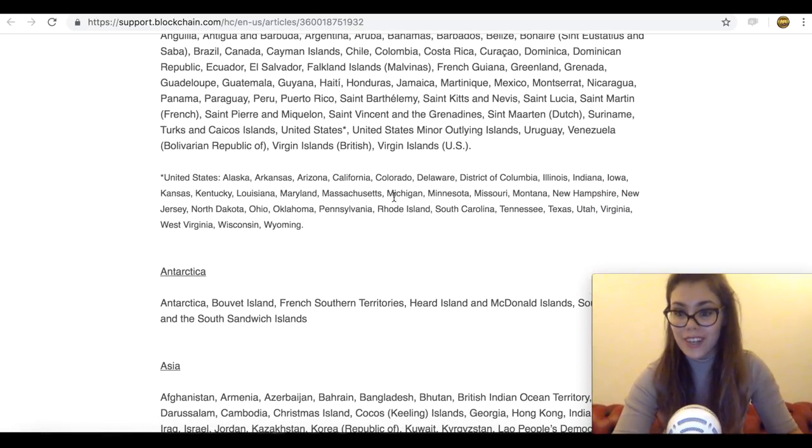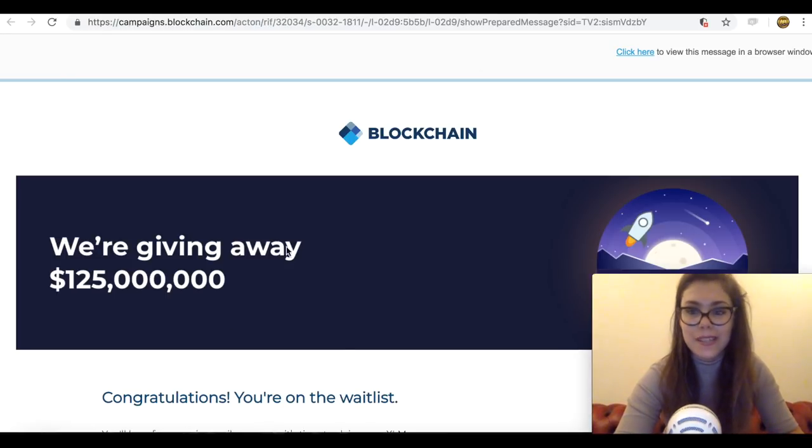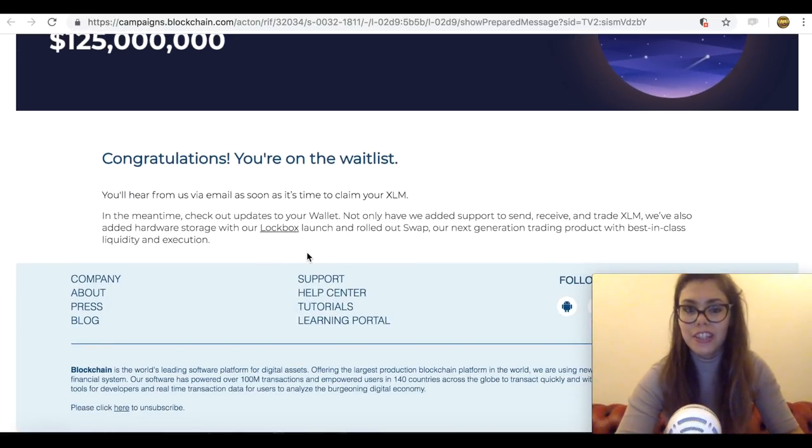To make sure that you've actually signed up for it, you should receive an email basically like this — this is what I received and it basically confirms that you're on the list. And just remember to get the Blockchain wallet as well, as it's quite worth having because that's where they're going to put it.